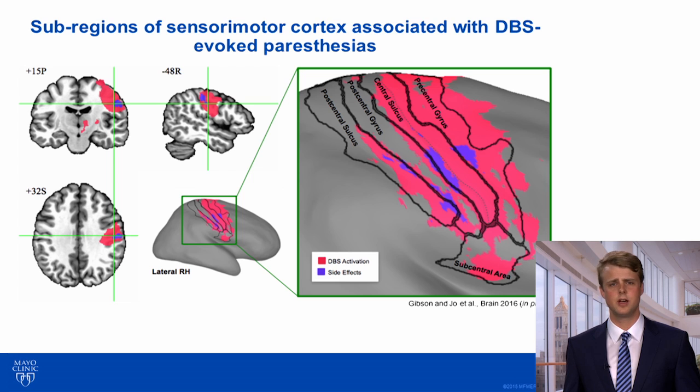Finally, we found that BOLD activation within specific subregions of the sensorimotor cortex residing on both pre- and postcentral gyri were associated with the presence of paresthesia. This result is particularly intriguing and it suggests that the BOLD effects of DBS on the cortex may be related in a complex manner to both the therapeutic and adverse effects resulting from stimulation.